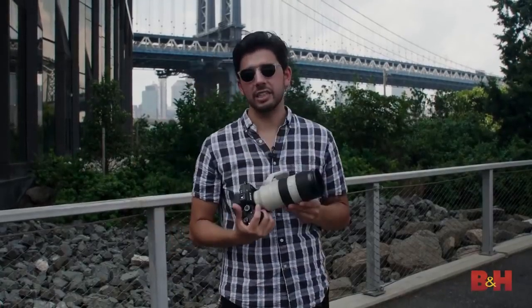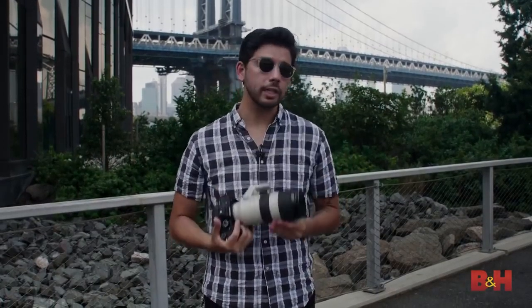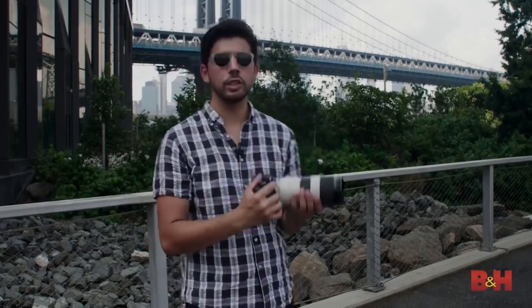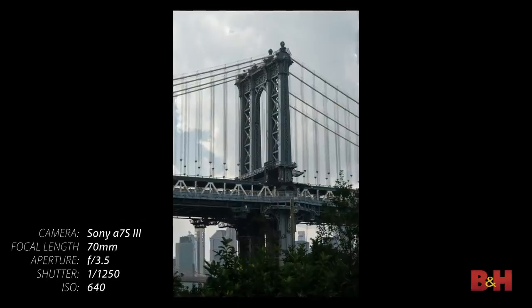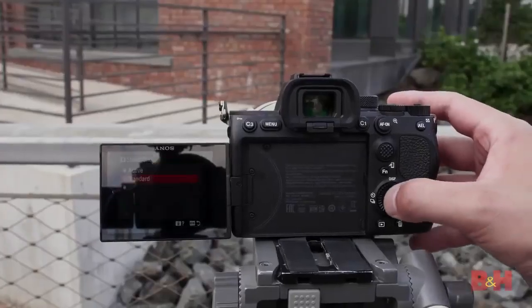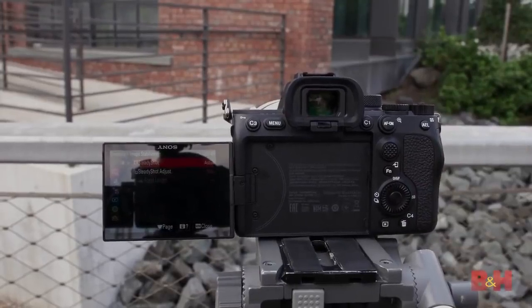The 5-axis in-body image stabilizer is still here, now upgraded to 5.5 stops of stabilization — great when you're on a 70–200mm lens trying to capture the Manhattan Bridge. On the video side, there's also an image stabilization active mode which gives a 10% crop but still maintains 4K resolution, giving you a slightly more stable image, similar to Sony's recent ZV-1.